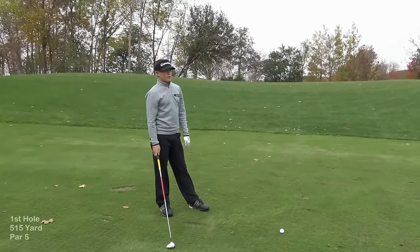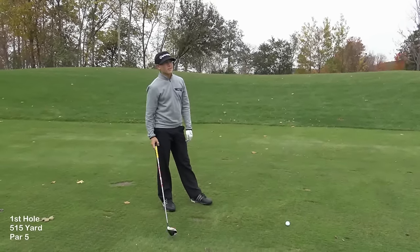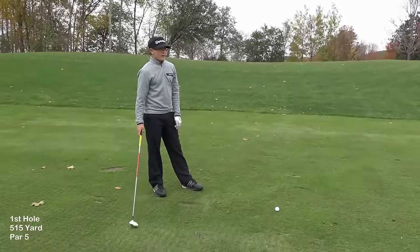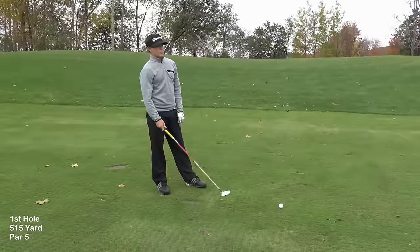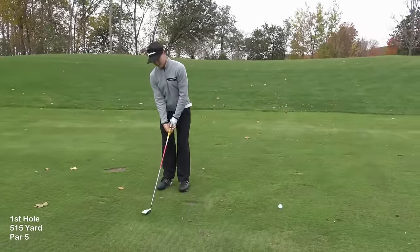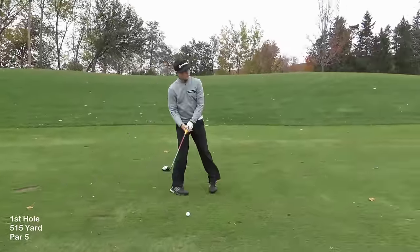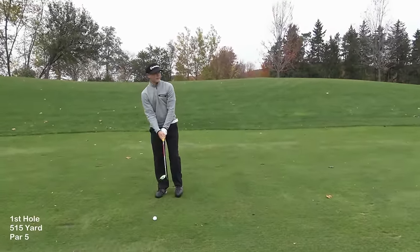I've got 240 yards here. My drive didn't go far — it is cold, the air is thicker, I was slightly into the wind, and the fairways are wet because it rained this morning. I'm going to hit three wood, try to hit a nice high draw starting at that bunker, right at the pin, and bring it to the left side of the green. That would leave me an uphill putt, and on a par five that's two putts for birdie — though I might not get there given these conditions.